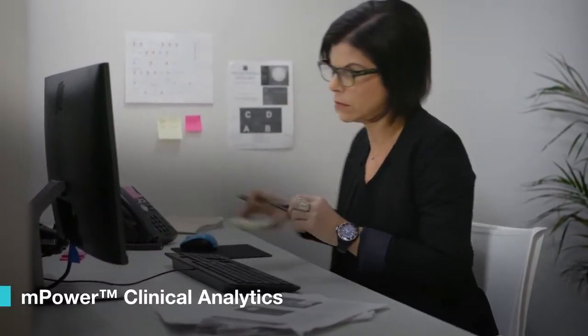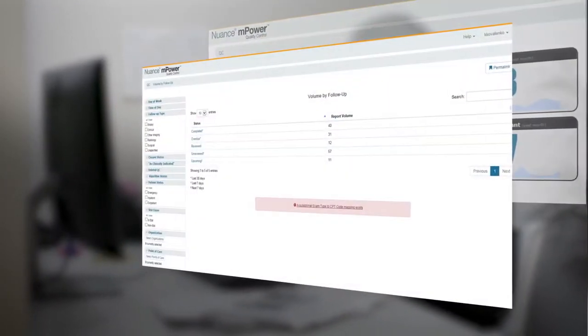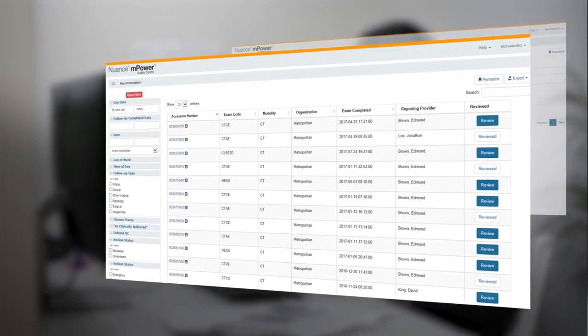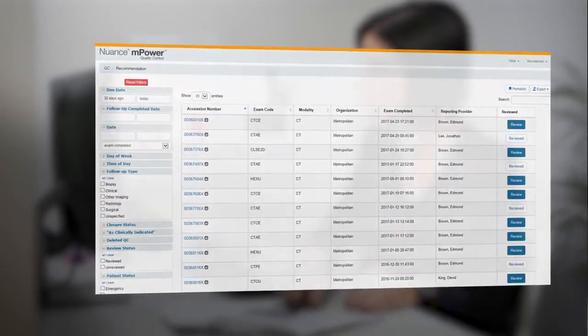Powerful and customizable clinical analytics bring the insights needed to improve operational efficiency, enhance patient care, and facilitate the transition to imaging 3.0. Access to a single, user-friendly dashboard makes sense of performance data, allowing staff to monitor, understand, and improve results.